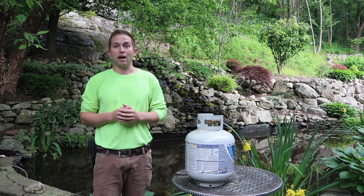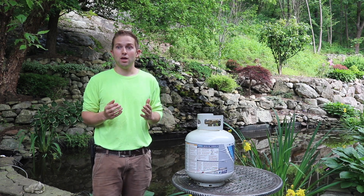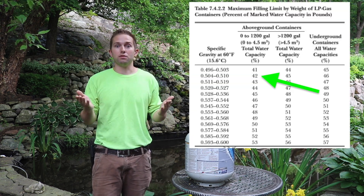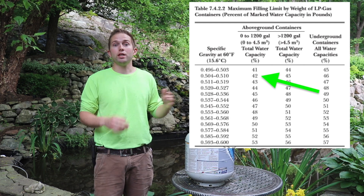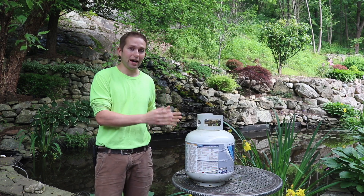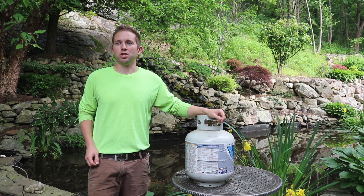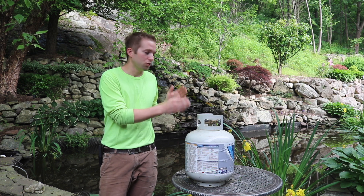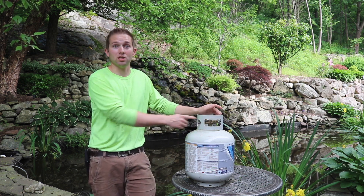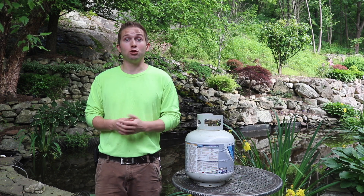We also need to determine the specific gravity of propane. According to my research, the specific gravity of propane is 0.509. If we cross-reference that on our table, it gives us 42%. What that means is that of the 47.6 pound water capacity, we can only put 42% — by weight — of propane into the tank. Now let's do the calculation: 47.6 times 0.42 gives us 19.992 pounds — essentially 20 pounds.